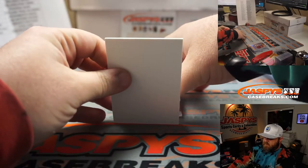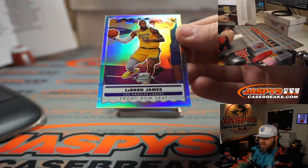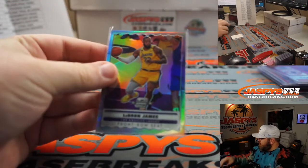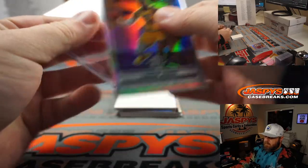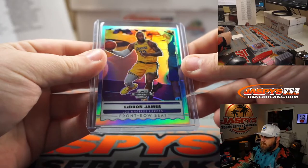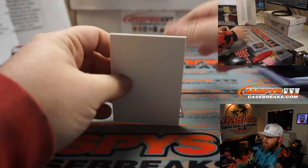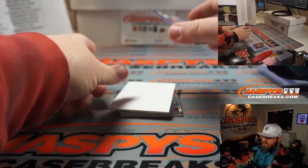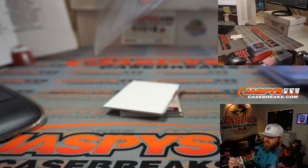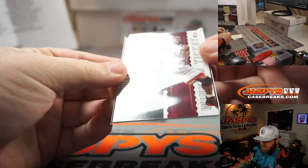First off, a front row seat LeBron James Silver for the Lakers, and that goes to Brenton Young. Nice LBJ Silver there. We got another blue cracked ice winning ticket, this time it's Alonzo Mourning — Big Zo — for the Miami Heat. Last Spot Mojo, Sam.